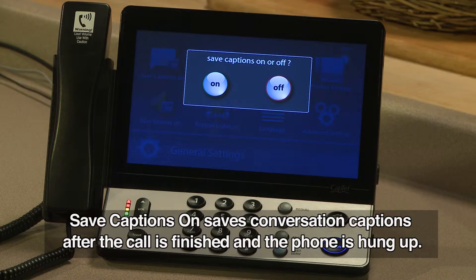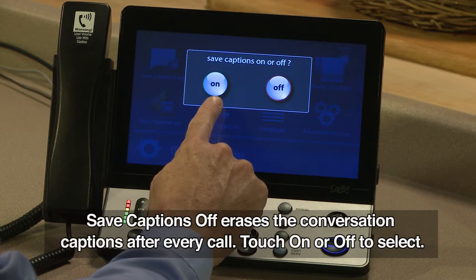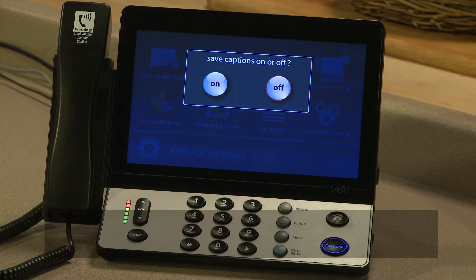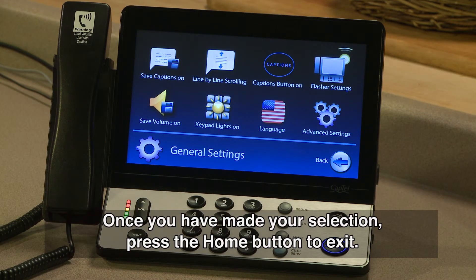Save Captions On saves conversation captions after the call is finished and the phone is hung up. Save Captions Off erases the conversation captions after every call. Touch On or Off to select. Once you have made your selection, press the Home button to exit.